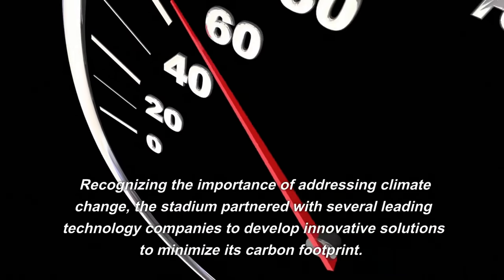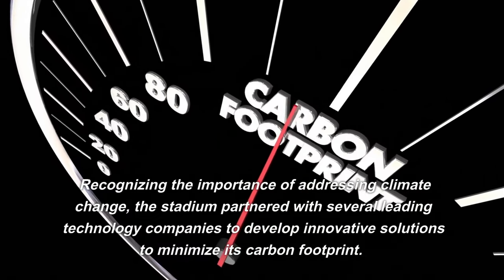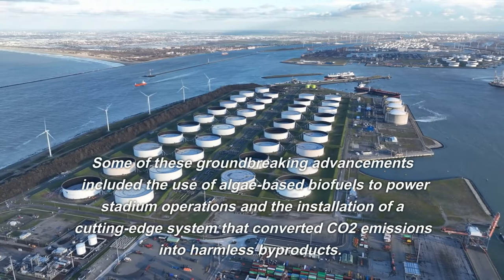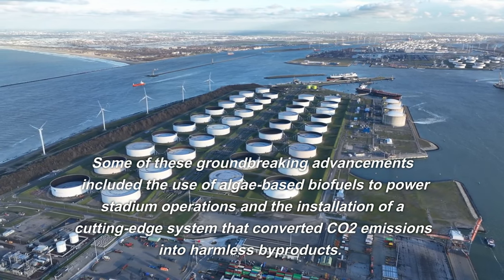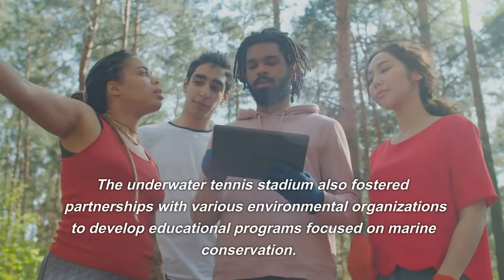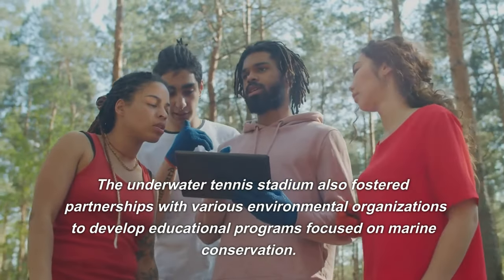Recognizing the importance of addressing climate change, the stadium partnered with several leading technology companies to develop innovative solutions to minimize its carbon footprint. Some of these groundbreaking advancements included the use of algae-based biofuels to power stadium operations and the installation of a cutting-edge system that converted CO2 emissions into harmless byproducts.